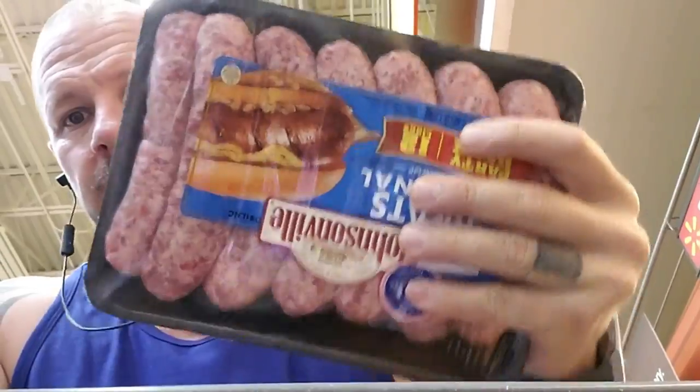Meatballs — four grams of carbs. Chorizo — two grams. Bratwurst — three grams.